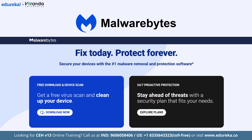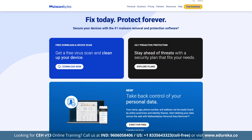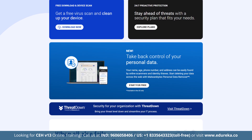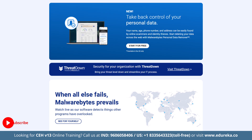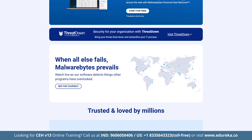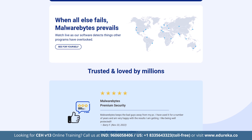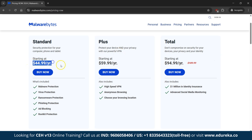Rounding out our list is Malwarebytes, known for its simplicity and ease of use while providing a 95% malware detection rate. Key features include a secure browser extension that blocks ads, trackers, phishing sites and other potential scams, plus exploit protection that is highly customizable and effective against zero-day threats. It comes bundled with a VPN offering unlimited data and servers in 45+ countries, along with identity theft protection available as an add-on. It covers up to 20 devices across all major operating systems including Chromebooks with a 60-day money-back guarantee. Malwarebytes starts at Rs. 3,855 per year.